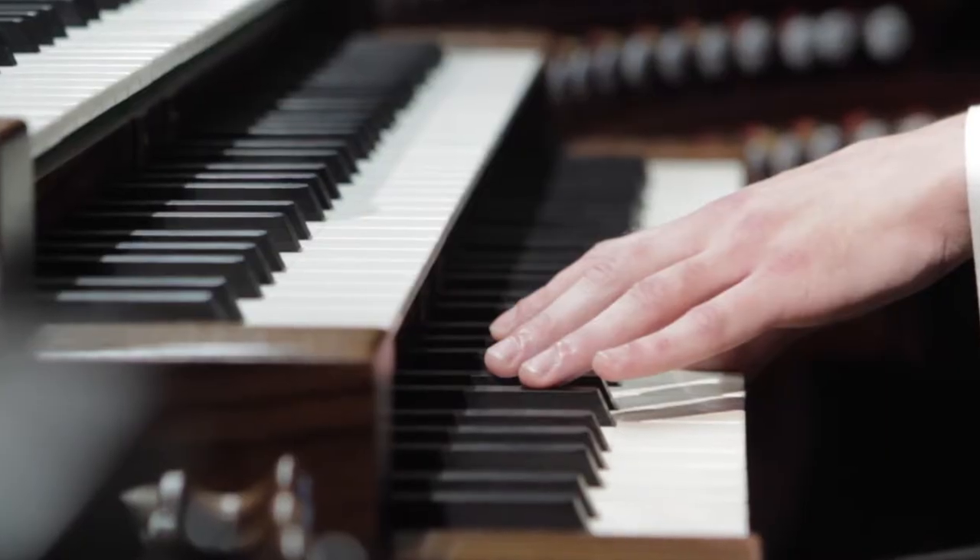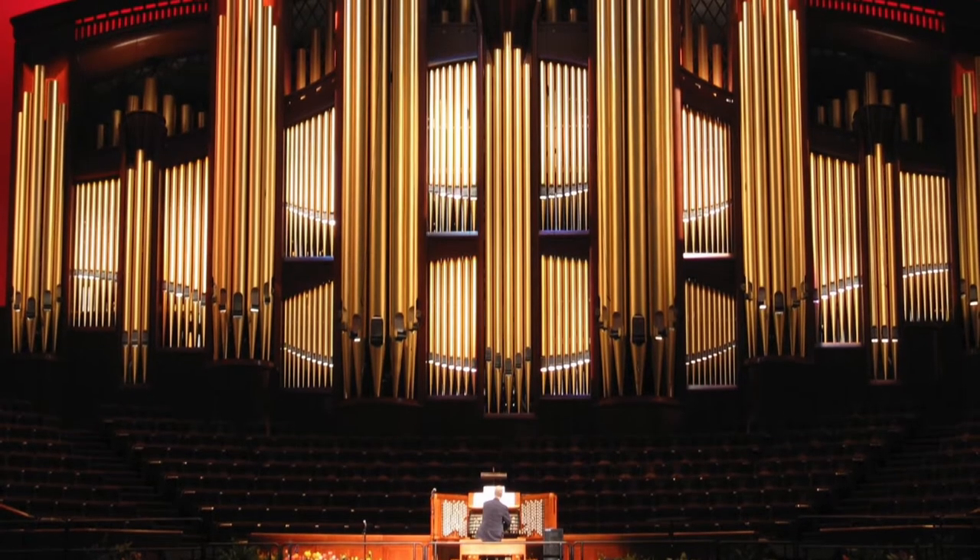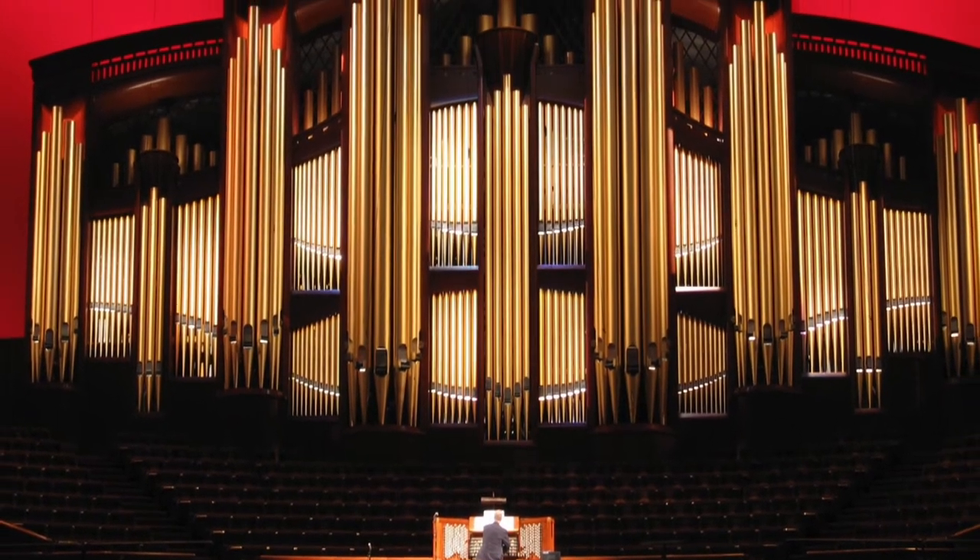The pipe organ continues to hold a place in music. Most theaters and performance auditoriums have pipe organs built into them, even ones that are still being built today.